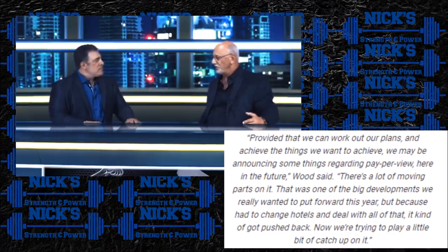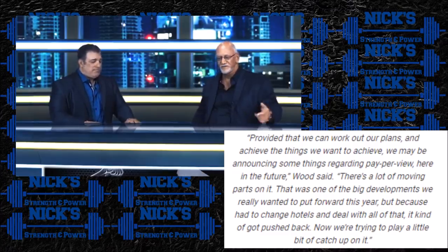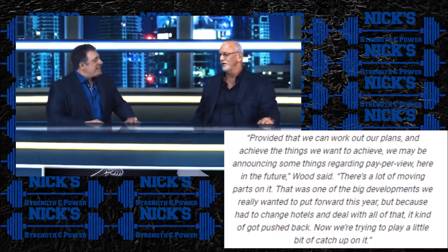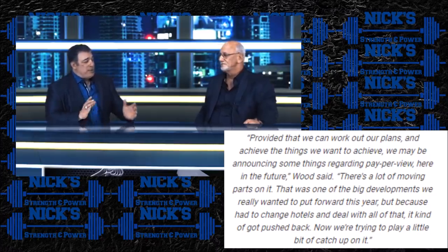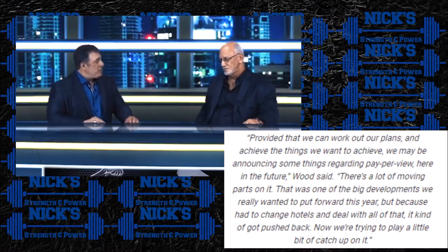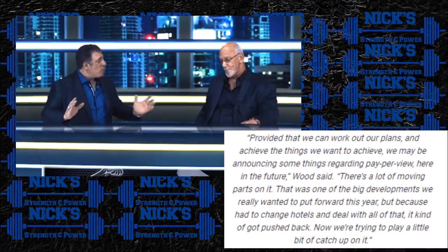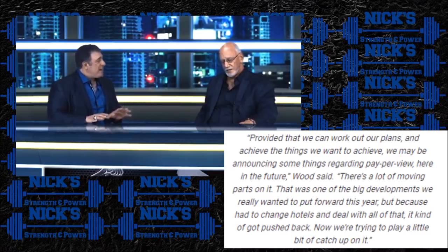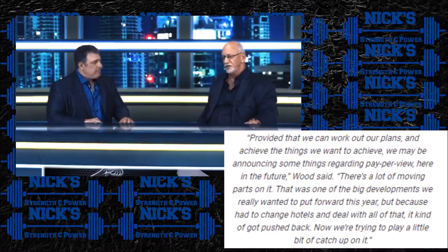Next up, talking about Mr. Olympia 2020 — there is the possibility that the Olympia is going to be a pay-per-view event this year, with the possibility of limited or no attendance. Jake Wood recently went on the Monday Night Muscle show with Bob Ciccarello and discussed the future of the Mr. Olympia. The topic of pay-per-view came up and here's his quote: 'Provided we can work out plans and achieve the things we want to achieve, we may be announcing some things regarding pay-per-view in the future.'